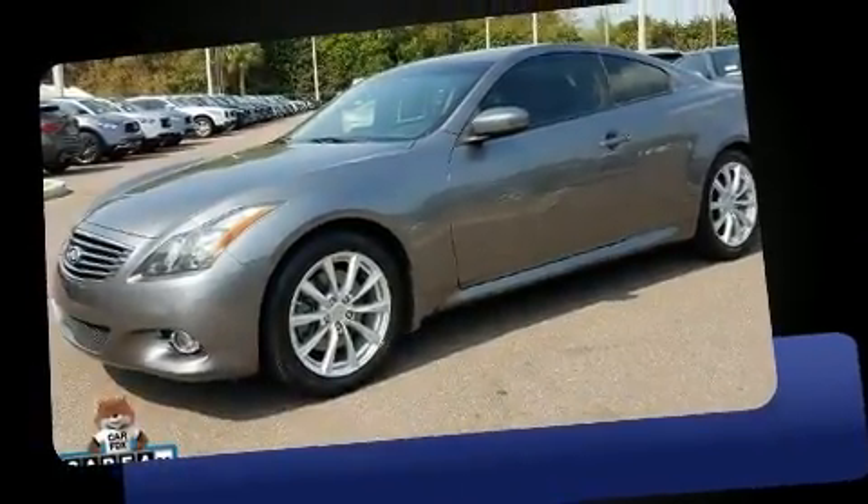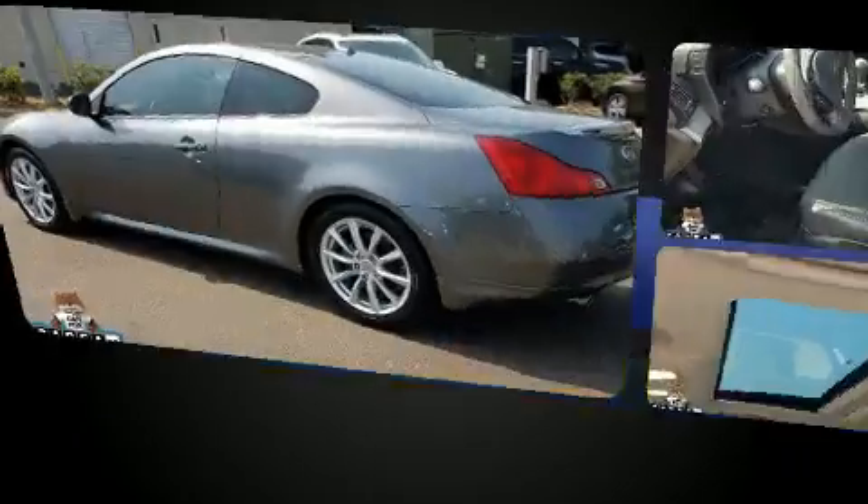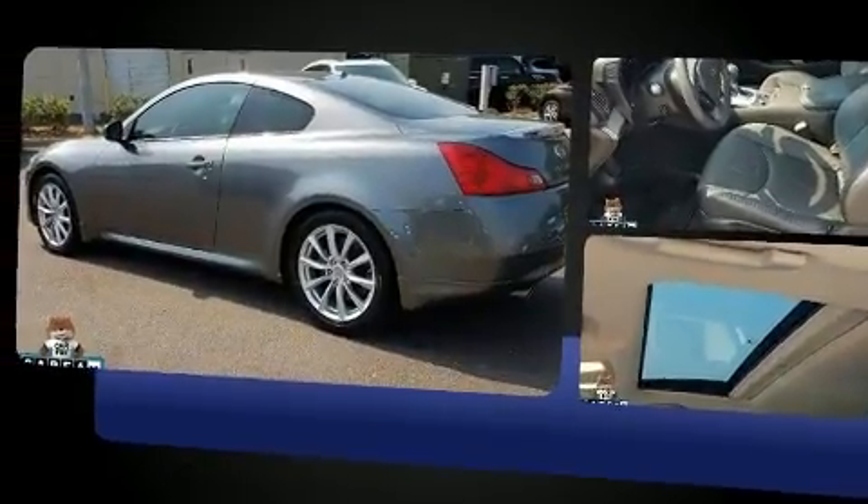Here's a great deal on a 2013 Infiniti G37. With less than 30,000 miles on the odometer, this car expresses top-tier capabilities, proving the automaker's commitment to quality, safety, and comfort.